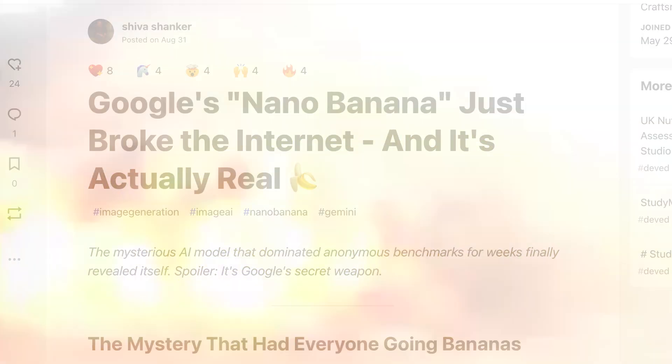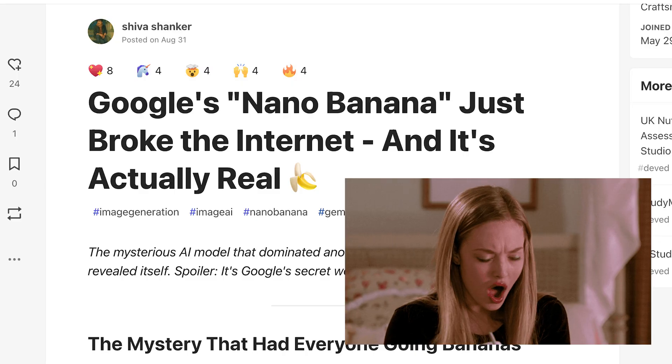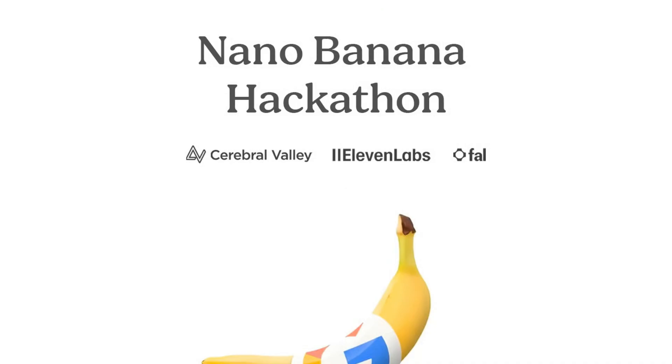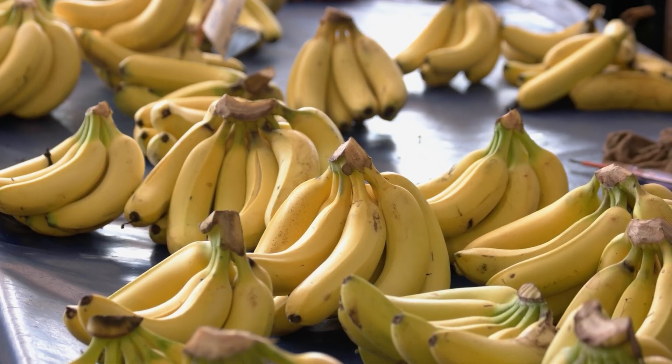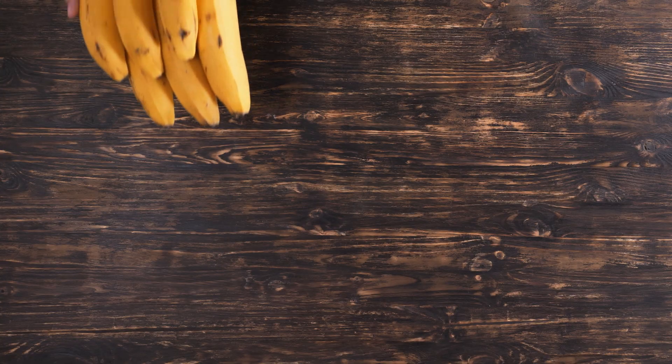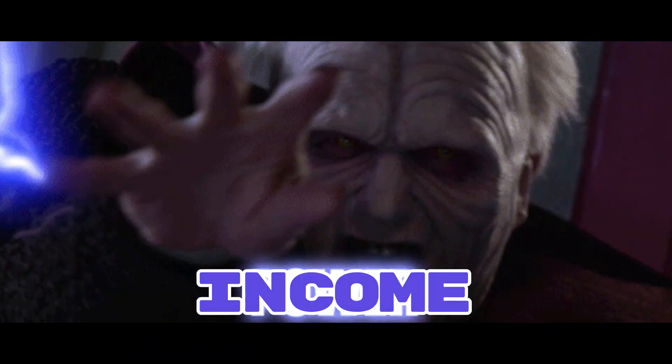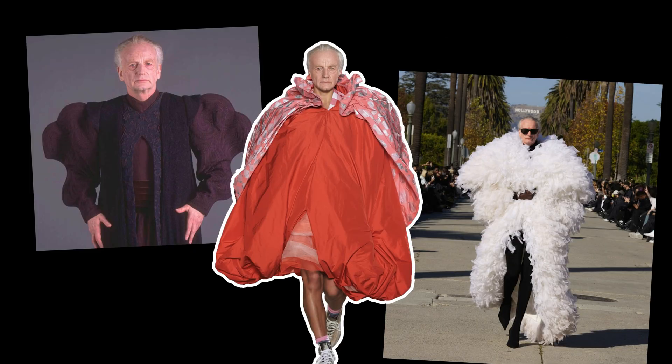Remember when NanoBanana was just a stealth text-to-image editor? Then it blew up — so big that Google dropped over $400,000 in prizes for a massive hackathon, all centered on NanoBanana. But from the bunch of apps submitted, only a few peeled away from the competition. These winners were built in 48 hours and make money with one superpower: consistent images on command.